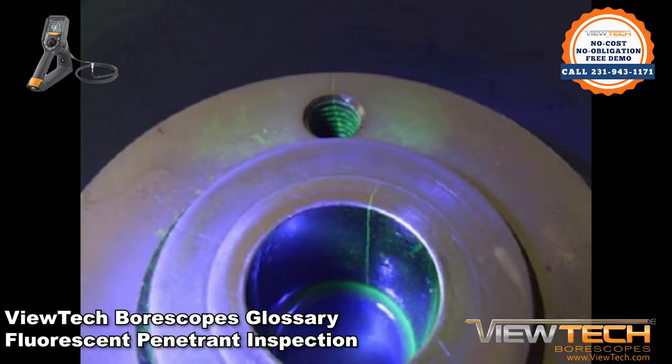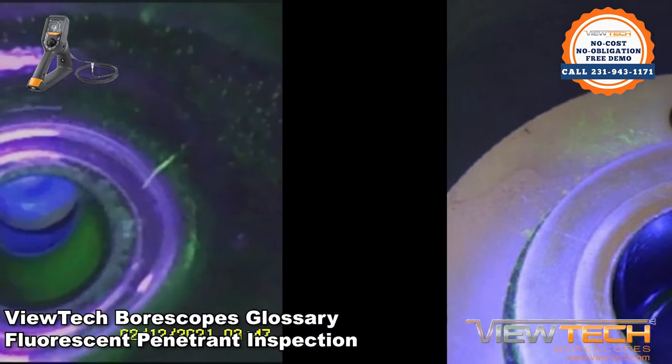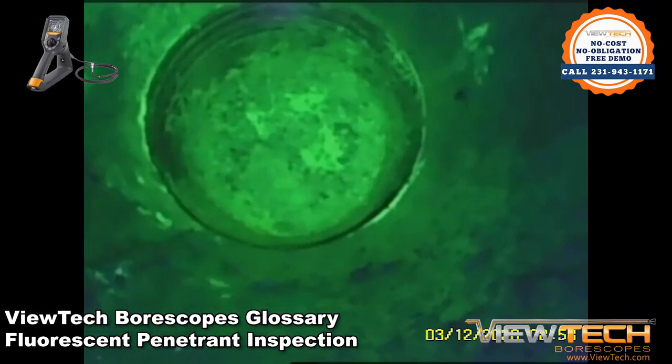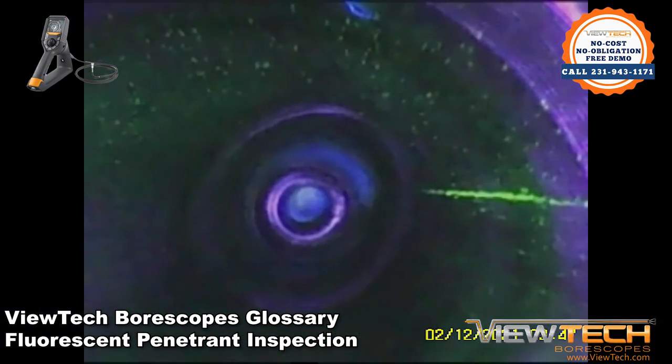Fluorescent Penetrant Inspections, or FPI, is a non-destructive testing or NDT technique where a fluorescent dye is applied to the surface of an impermeable material to clearly identify surface defects. The basic steps include cleaning or preparing the surface to be inspected and applying the penetrant.